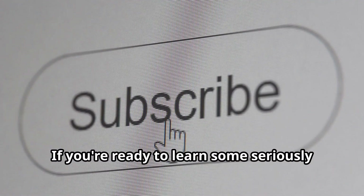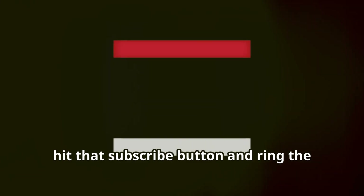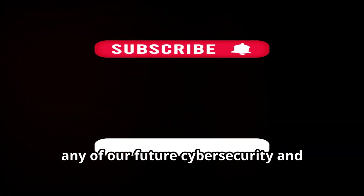If you're ready to learn some seriously cool skills and level up your cyber security game, hit that subscribe button and ring the notification bell so you don't miss out on any of our future cyber security and ethical hacking content. Let's get started.